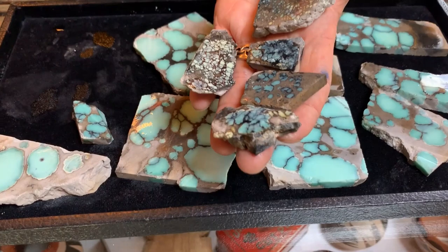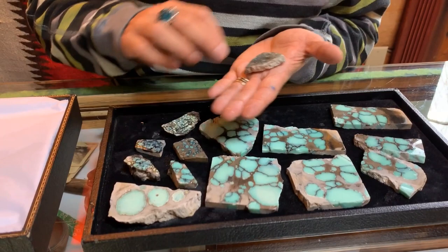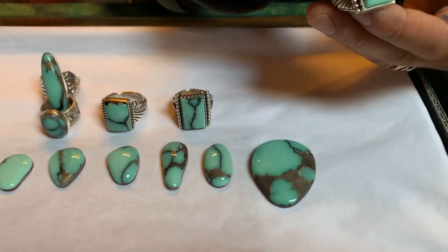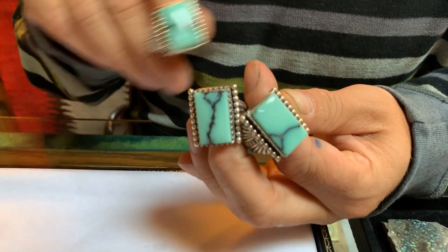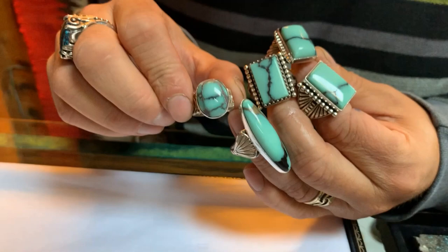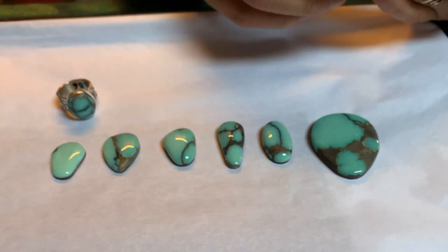This is a recent claim so who knows what will come out. Let me show you some cut material — here are some beautiful cabochons, all Desert Bloom, and then some nice jewelry that we've made out of the material. Look at this beauty — it has the black and the tan, and here's one more.